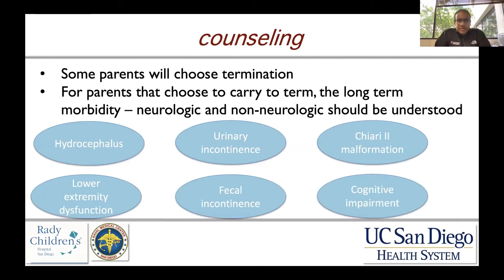When we talk about counseling after an antenatal diagnosis of myelomeningocele, counseling is very important and can be carried out by obstetricians and maternal fetal medicine physicians, but typically it's done by pediatric neurosurgery, since we're the ones caring for these children after they're born. For parents that choose to carry to term, the long-term neurologic and non-neurologic morbidity should be clearly understood and delineated.